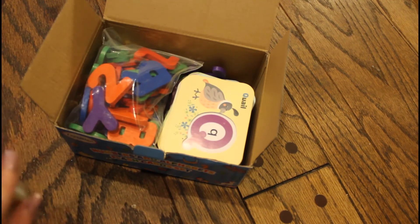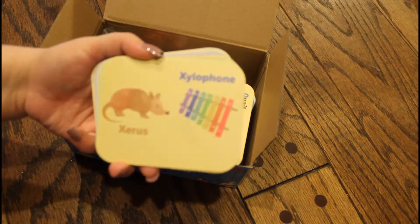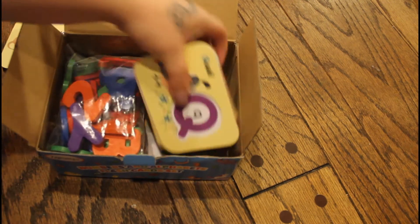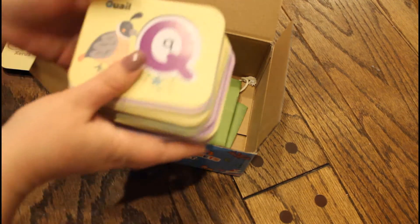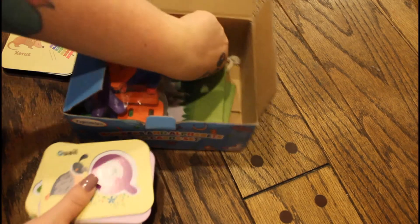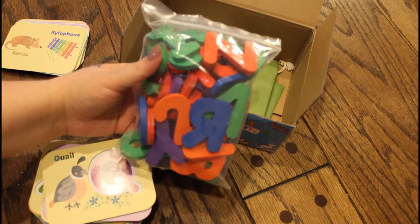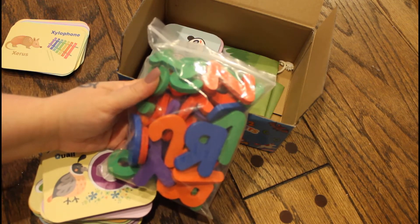This comes with ABC flash cards that have pictures on the other side, and then a whole stack of ABC cards that have indents in them. It also comes with a bag of all the letters of the alphabet and all numbers one through ten.